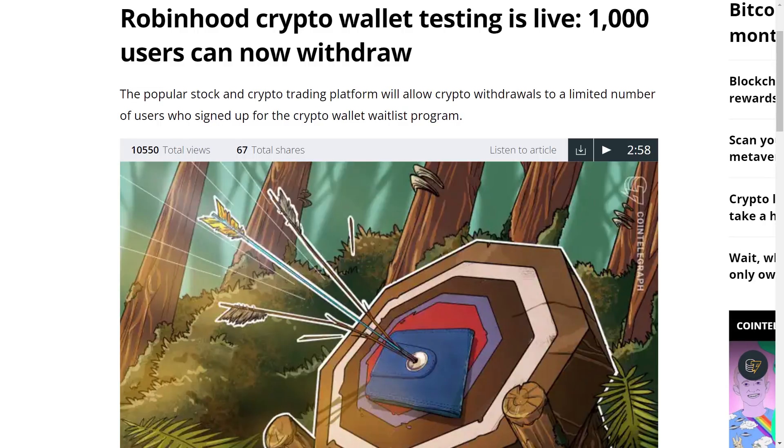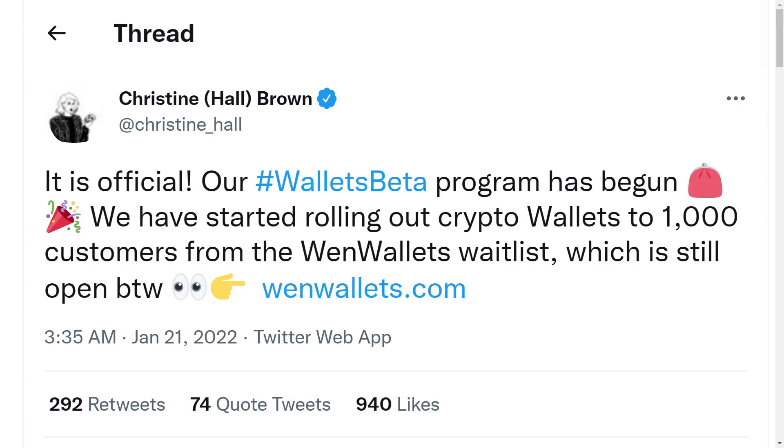This wallet program by Robinhood will be available for Dogecoin, Bitcoin, and Ethereum holders. This is more positive news for Dogecoin because many of Robinhood's traders favor Dogecoin as their coin of choice. Dogecoin accounted for almost 41% of Robinhood's total revenue in the second quarter of 2021 and about 19% in the third quarter.